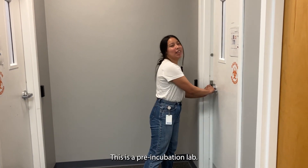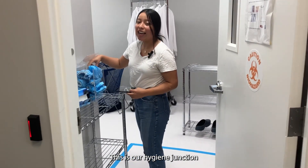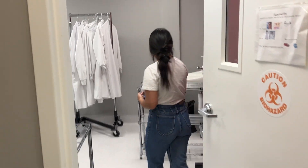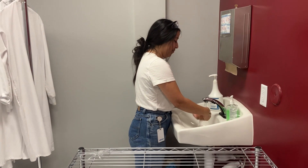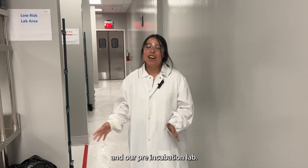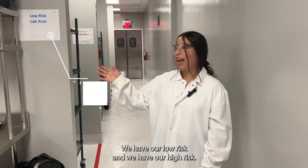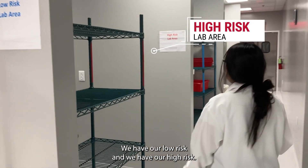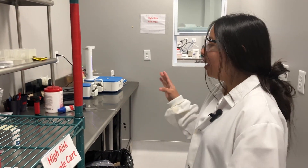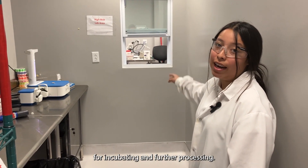Welcome to our lab. This is our pre-incubation lab. This is our hygiene junction where we don our PPE, and this is where we wash our hands. In our pre-incubation lab, we have two areas for sample processing: low risk and high risk. This is where we enrich and plate our samples before incubation, and through this window here is where we pass them for incubating and further processing.